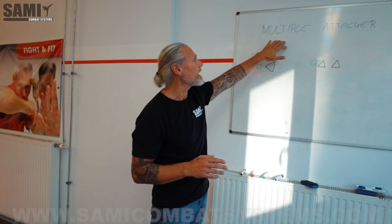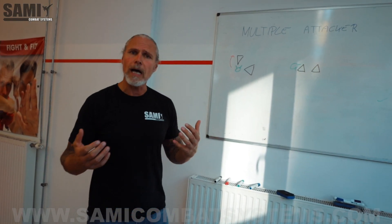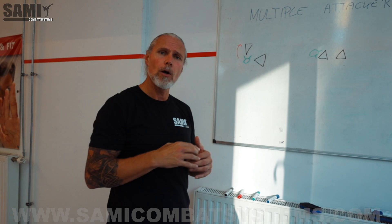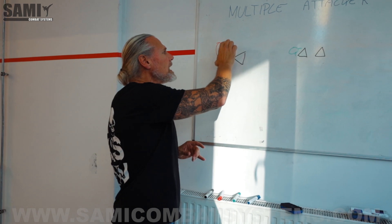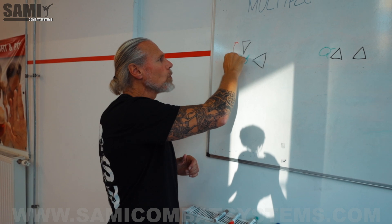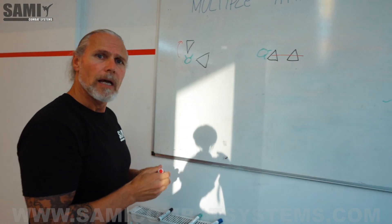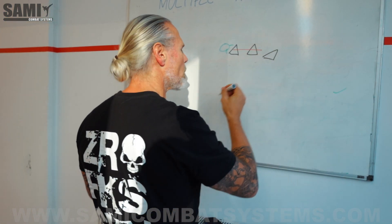Here in this clip I want to show you some strategies for multiple attackers. First, he grabbed me on my shirt, on my jacket, and then I show you which way you can go. Here the guy and the second guy grabbed me from the front, so I can't go that way — I have to go to this side. What I want is one line from the attackers. When I have three attackers it's the same — it's also one line.